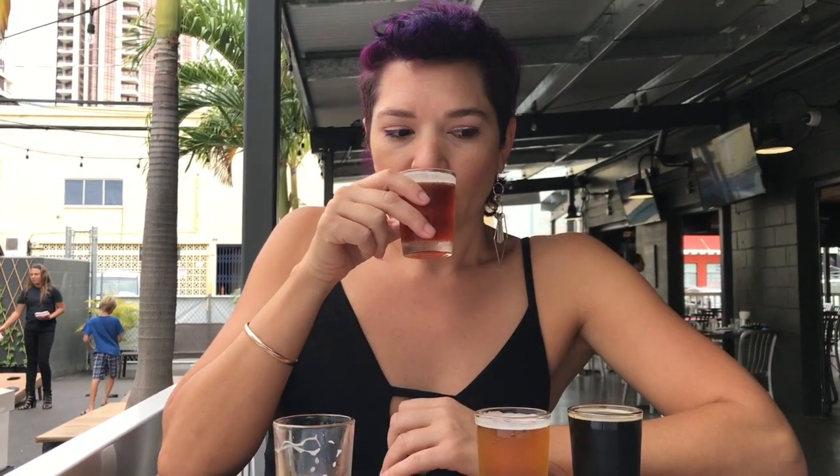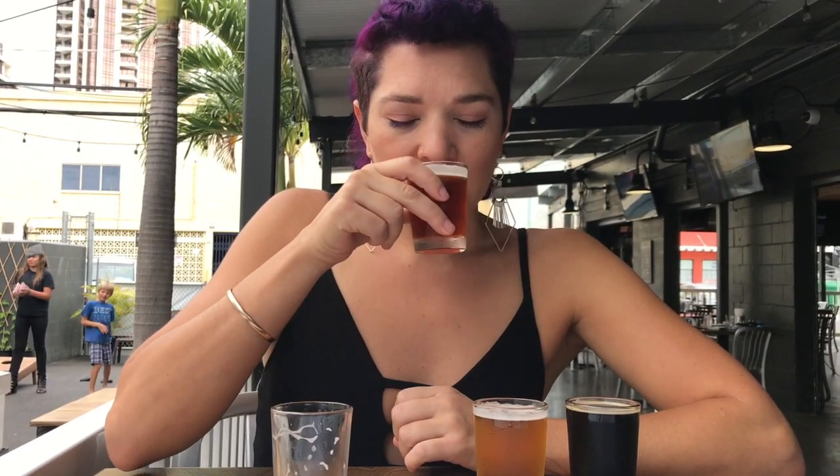This hefe is 5.8%, which is kind of strong, I feel like, for a hefe. So after that little four ounce pour I feel a tiny buzz. I'm ready for the jalapeño now — it smells really spicy. It's like an amber ale with jalapeño in it. I love spicy beers though — not for everybody.